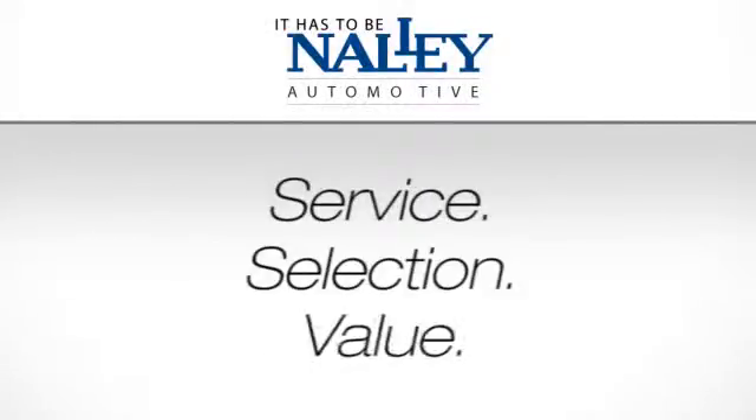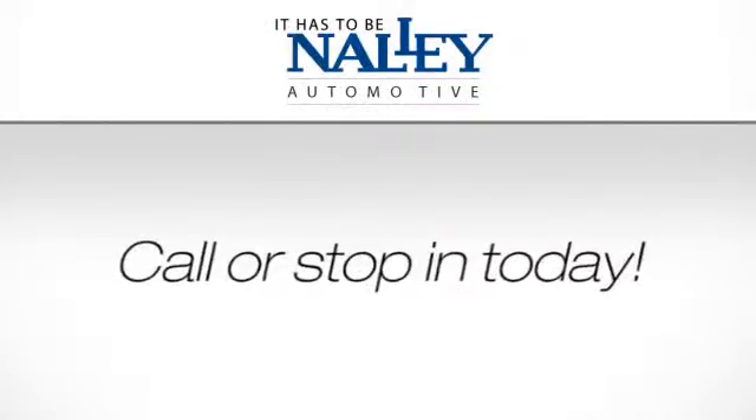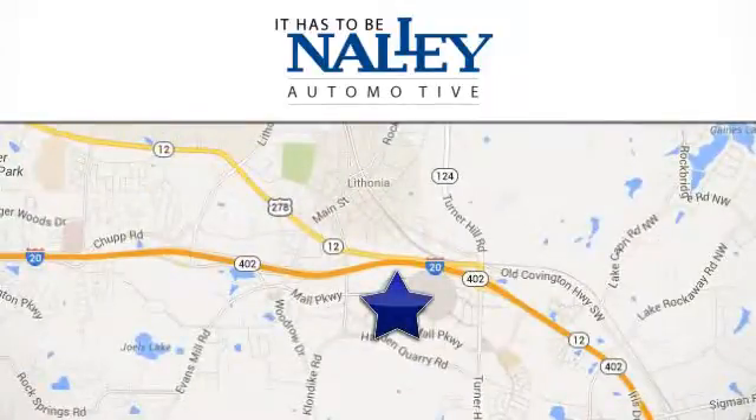Service, selection, value. It has to be Nally. Call or stop in today. We're conveniently located at 7969 Mall Parkway in Lithonia, Georgia.